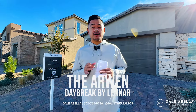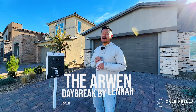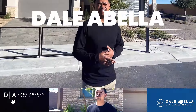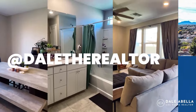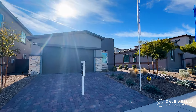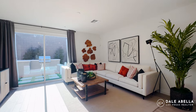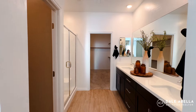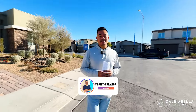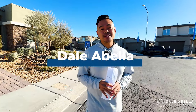Welcome to Daybreak by Lennar here in Henderson, Nevada. In this video, we are going to be checking out the Arwen floor plan. This is a single story, so you're going to want to check out this video. Welcome back to my channel. If you guys are new, my name is Dale Abella with eXp Realty.